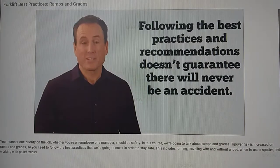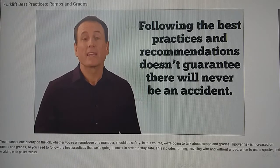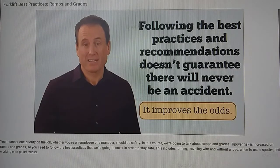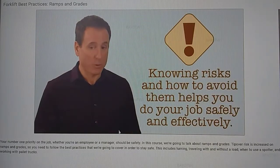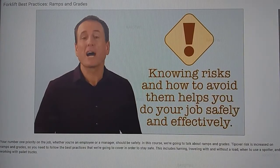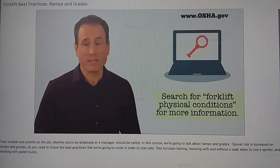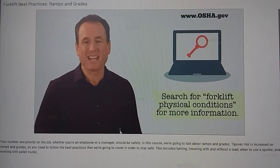Following the best practices and recommendations we've gone over cannot guarantee there will never be an accident, but it certainly improves the odds. Knowing the risks and how to avoid them will help you do your job safely and effectively. For more information on workplace best practices, visit OSHA.gov.